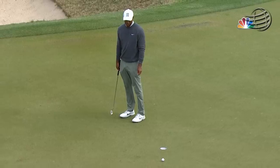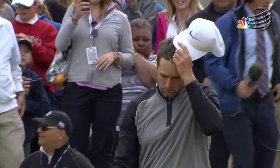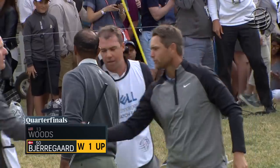And this crowd senses a Tiger tie here. Not this time for Tiger. Lukas Birgaard has pulled off the improbable, taking Tiger to the 18th and ending his week at Austin.